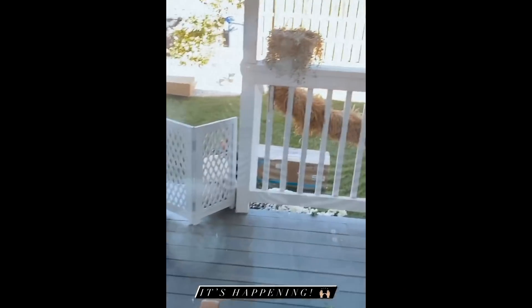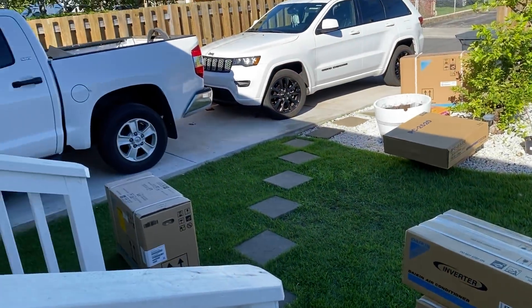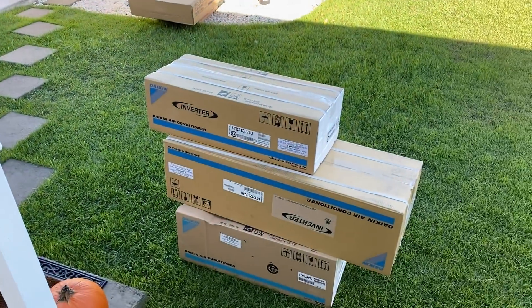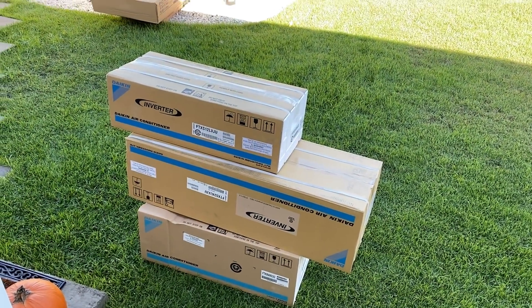It's starting! They're unloading the air conditioning units - all the AC units are here. You have no idea how happy I am to see these boxes of AC units.